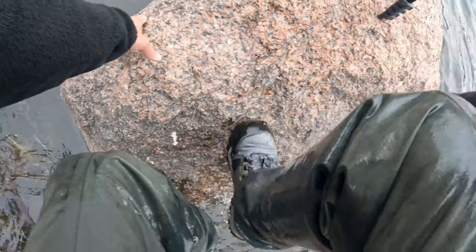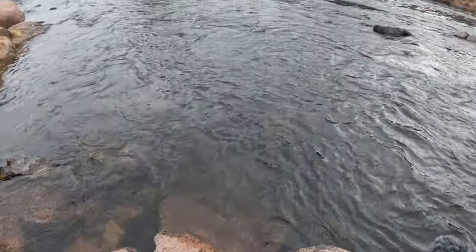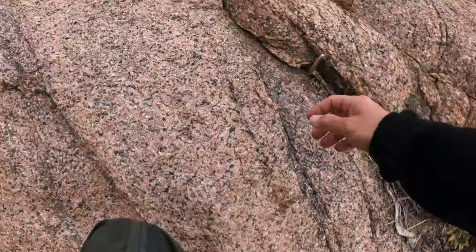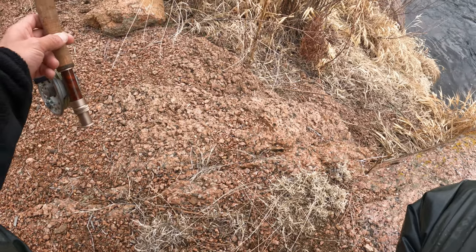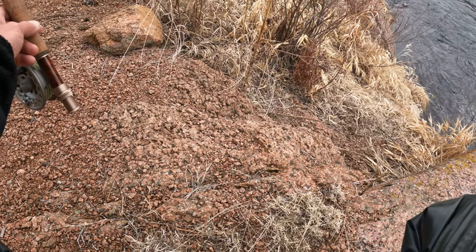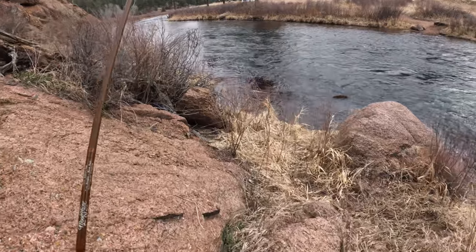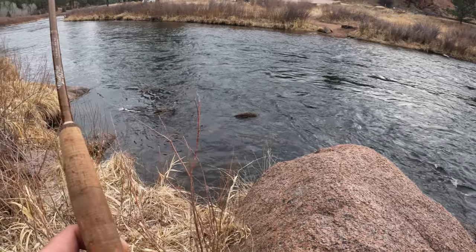So we got the camera set up there. We're going to try another spot a little down river and see how it goes. It's so crazy that this quest I set out to complete today — it felt like such a low probability. And then first cast. I enjoyed it so much.